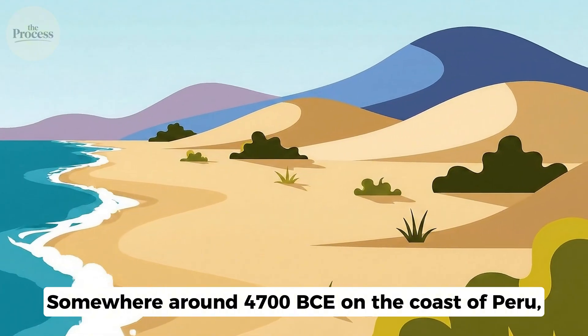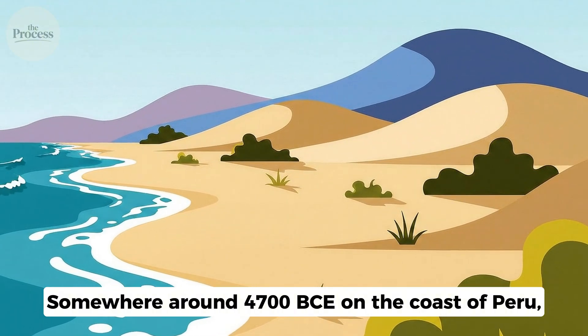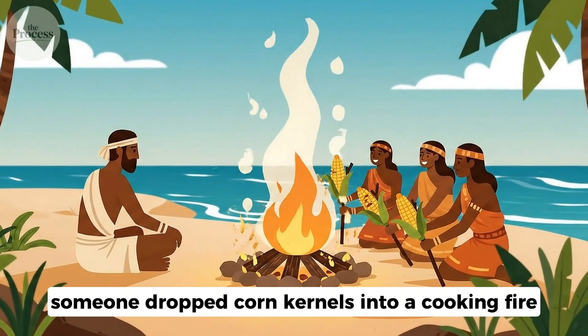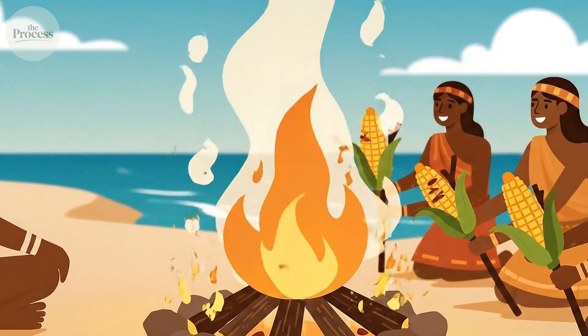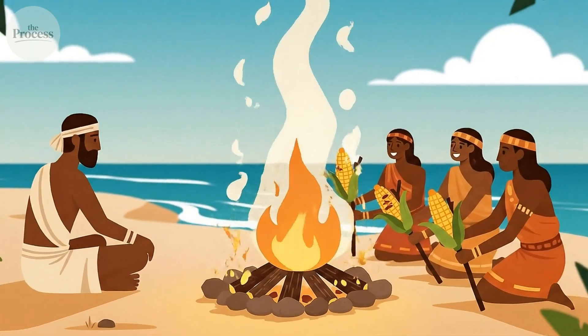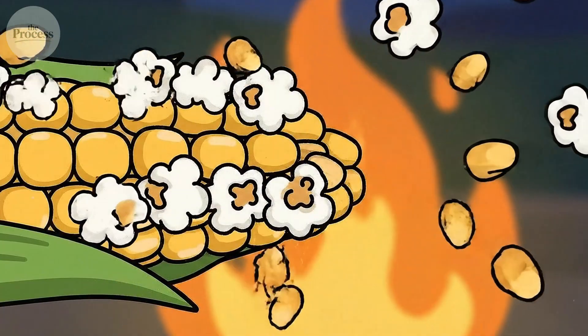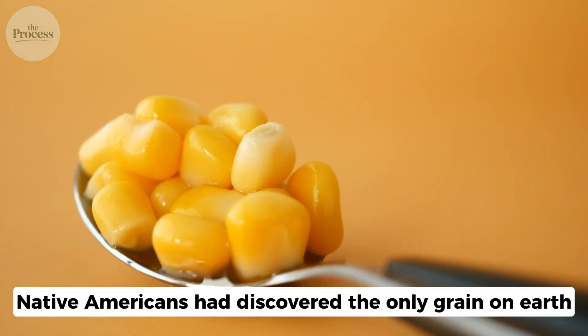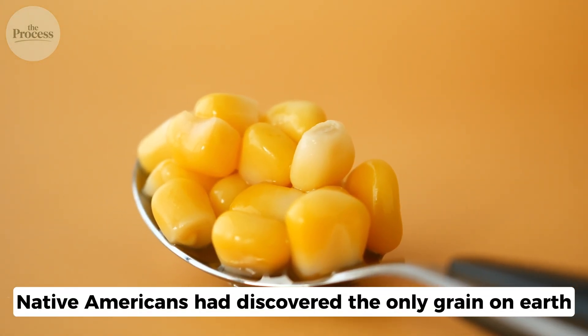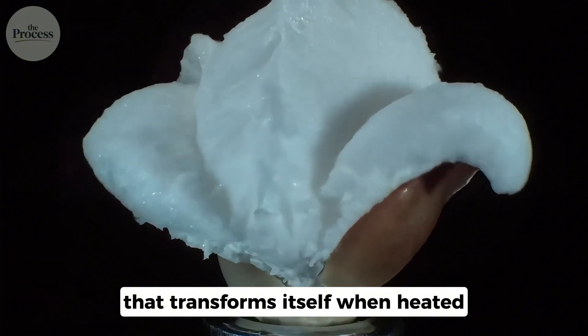Somewhere around 4,700 BCE on the coast of Peru, someone dropped corn kernels into a cooking fire. What happened next must have seemed like magic. The seeds exploded. White puffs shot into the air. Native Americans had discovered the only grain on Earth that transforms itself when heated.